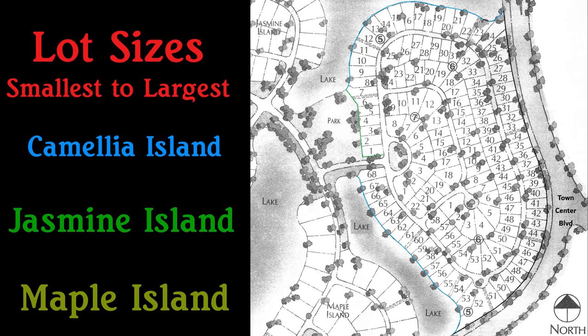On the builder's site plan, notice the sizes of the lots in the islands. Camellia lots are about half the size of Maple Island lots.